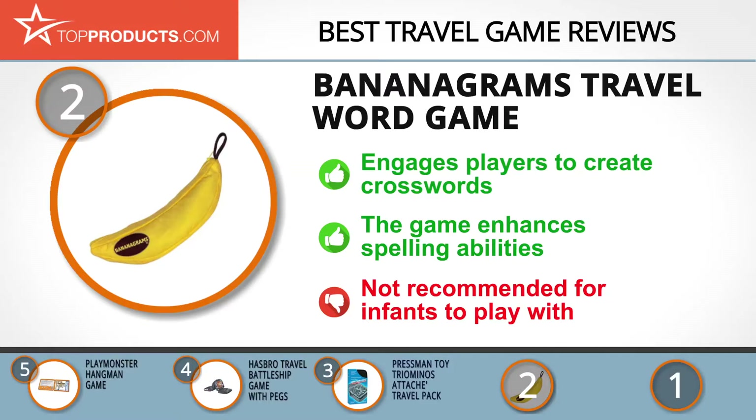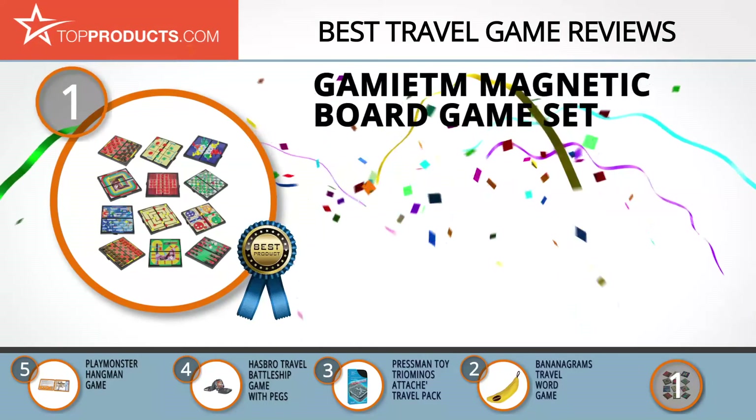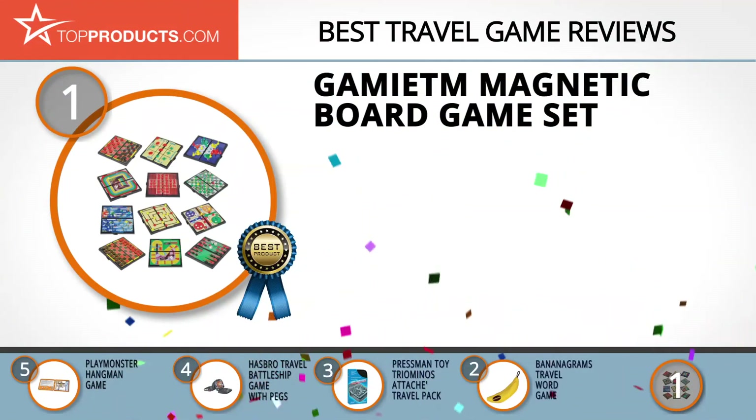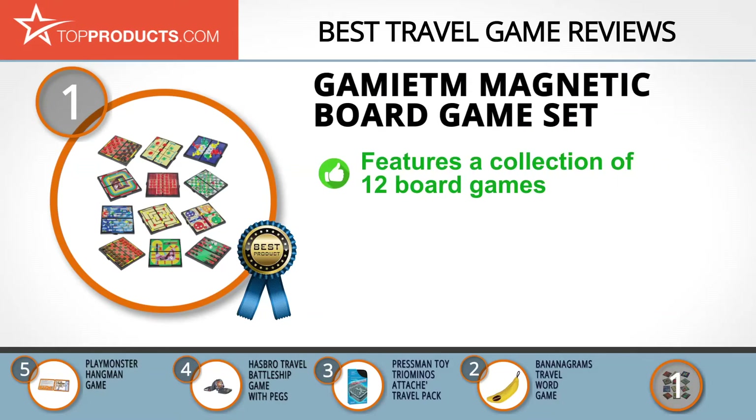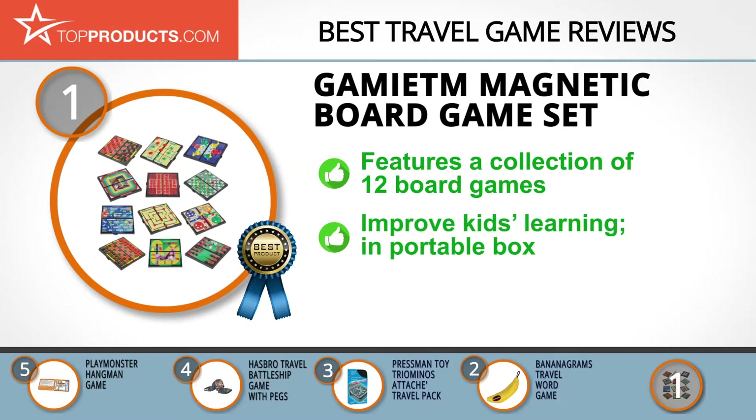Finally, the Gamie Magnetic Board Game Set made it to our top choice position because it provides a good array of features with an affordable price. In the world of games, Gamie has proven itself to be one of the reckoning forces, providing not only an unlimited spree for game lovers but allowing them the feeling of satisfaction. Its magnetic board game set features 12 delightful board games and includes a built-in magnet that holds the pieces together.